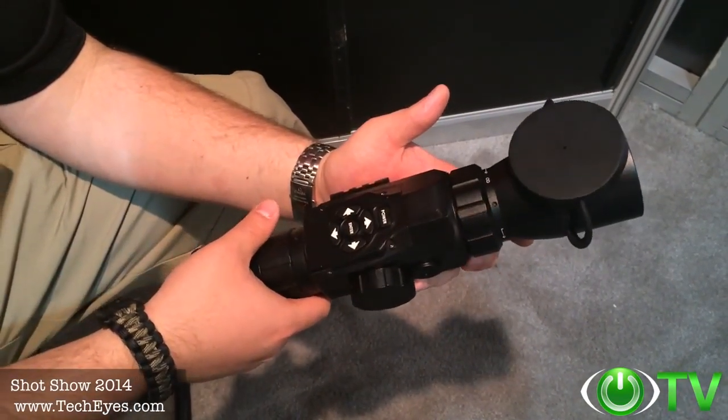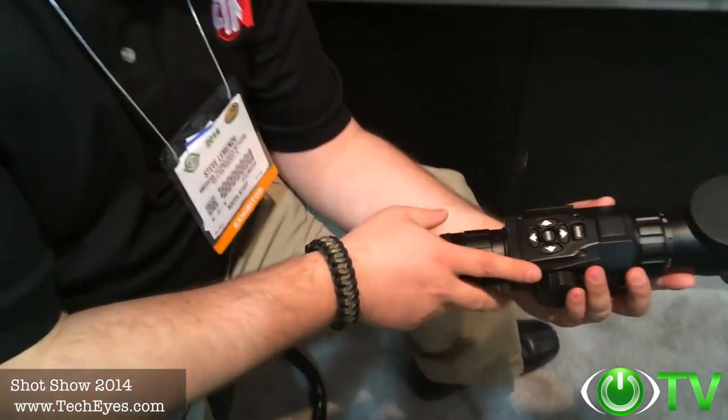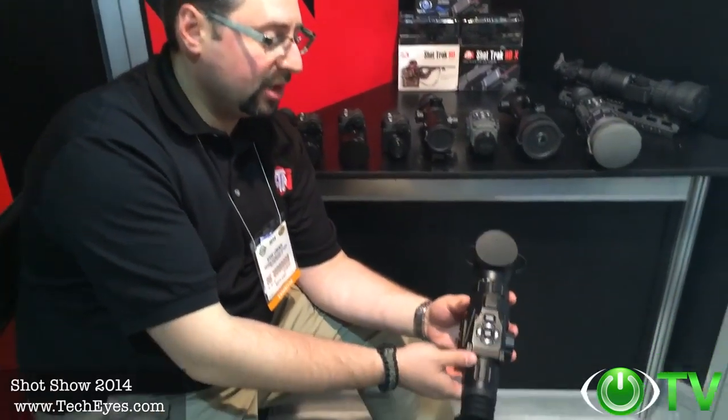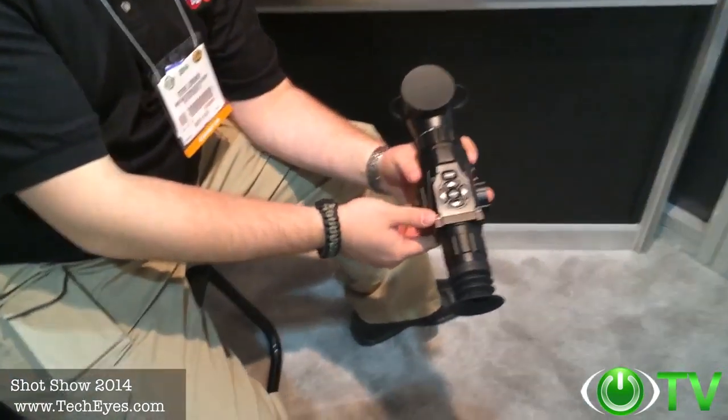The price point is incredible. The 3 to 12 version is going to be $600 retail, and the 5 to 18 version is $700 retail. It's going to be available in the next 60 days on techeyes.com. Look for it — this is the product of 2014.